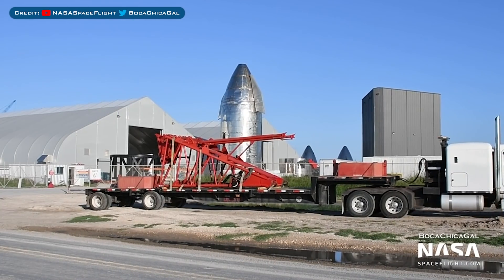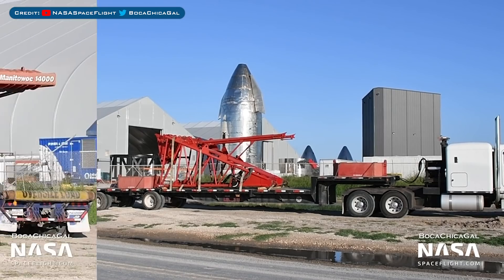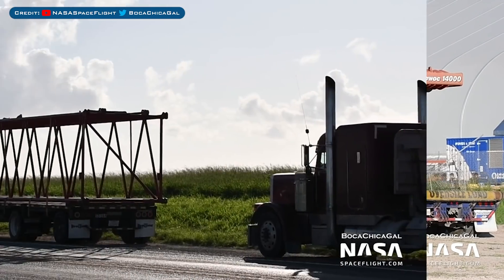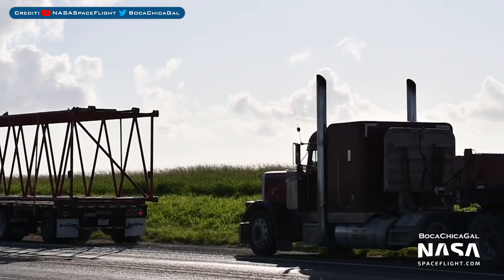If you thought SpaceX didn't already have enough cranes, well you can see here that another one has been seen arriving. Like with Bluezilla, this is another Manitowoc crane, but instead this is a Manitowoc 14000. You can see there are parts of it that were spotted all over the place.